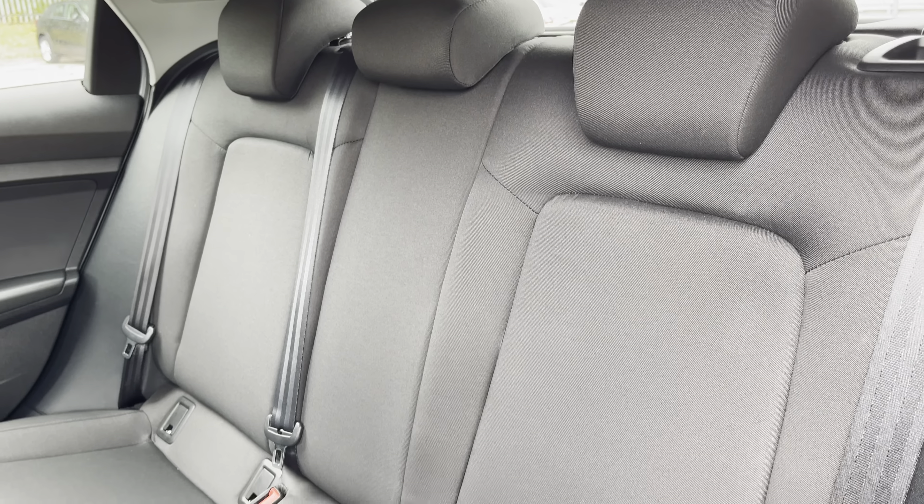Moving inside, you'll find cloth upholstered rear seats with integrated ISOFIX seat mounting points. While in the front we have a 3-spoke leather multifunction steering wheel and slate grey inlays.